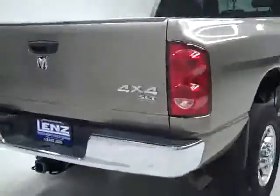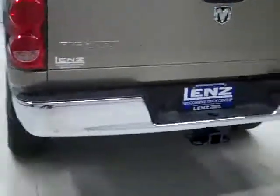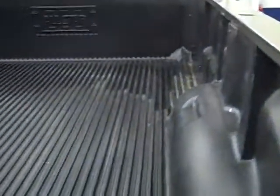Rear tires have just as much tread as the fronts. Going around back, the rear bumper and tailgate are in great condition as well. There is a towing package which includes a hitch, transmission cooler, and wiring. I do see a little scuff that's been touched up, as well as a scratch and a little ding right there.